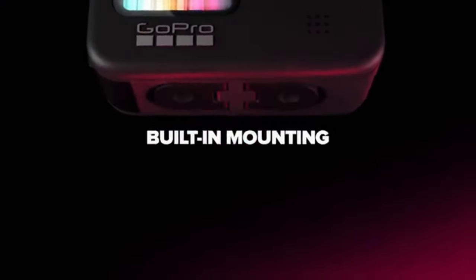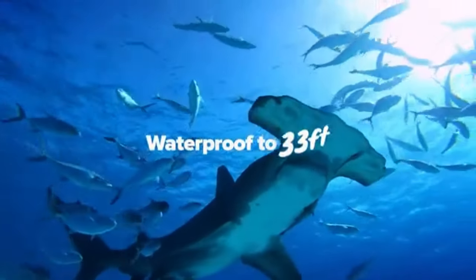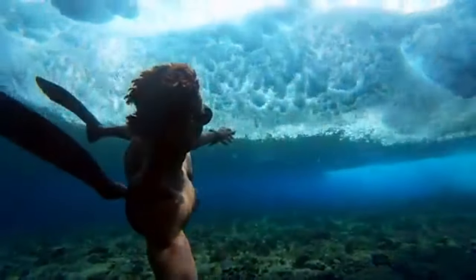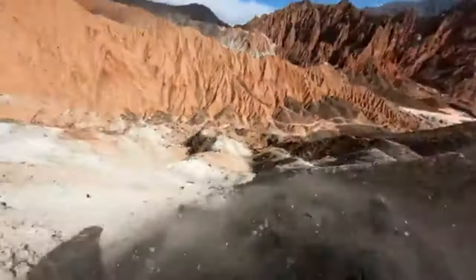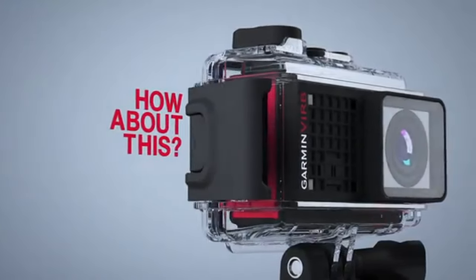Some frequently asked questions. One: Are action cameras waterproof? Yes, many action cameras are waterproof or come with waterproof housings, allowing you to capture incredible footage even in wet or underwater environments. Two: Can action cameras be mounted on helmets?